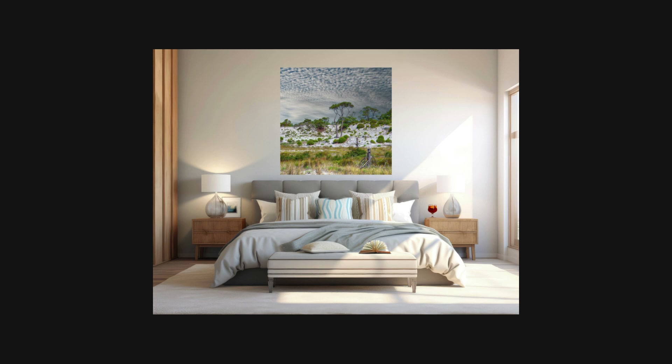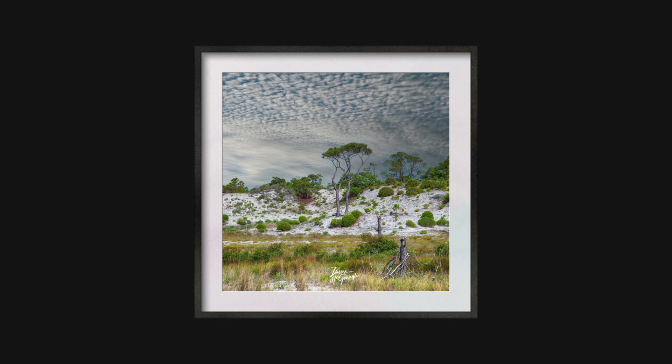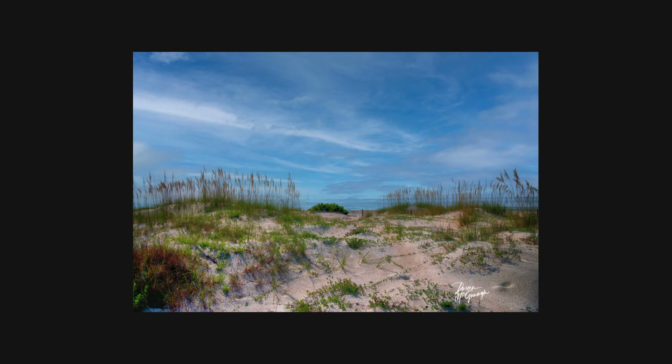The beauty of St. George Island's sand dunes is undeniable, but their survival depends on our efforts to protect and conserve them. By supporting conservation initiatives and respecting these natural habitats, we can ensure that future generations will continue to experience their splendor.